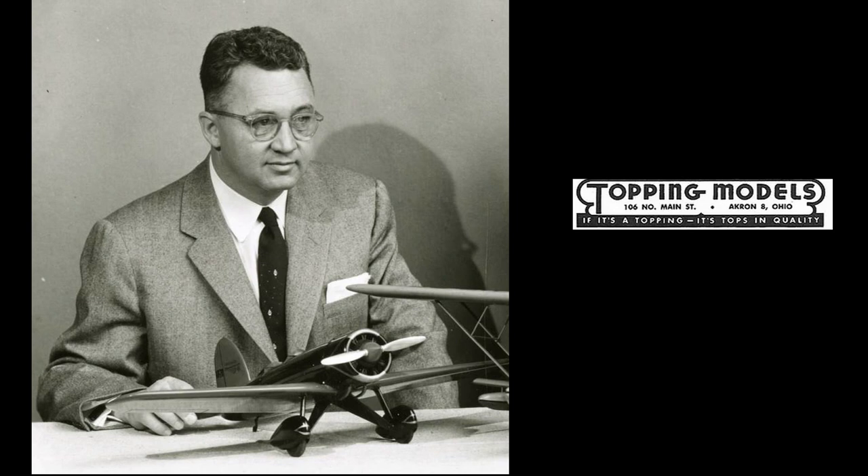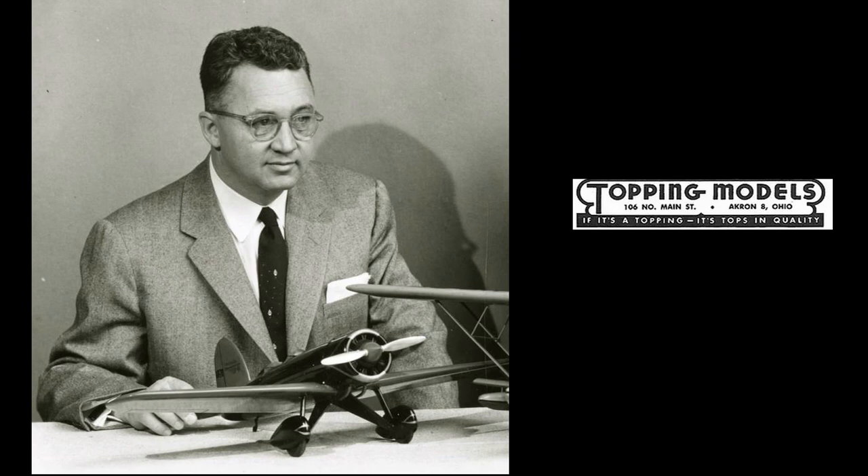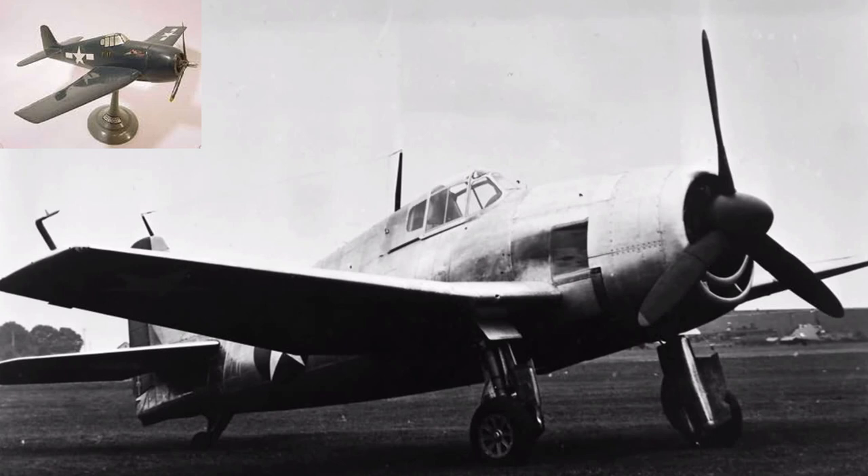When World War II broke out, he asked to be assigned to the Grumman Aircraft Company as a Goodyear representative. While touring the facility one day, he saw a layout of rather unimpressive models of Grumman aircraft on display. He inquired to the Grumman executive how much Grumman paid for these, and when he got the answer, he remarked that he could do a better job for less. Nothing happened right away, but the executive made a mental note of the comment. The Grumman exec later gave Topping his first order for 1,500 models, probably an order for the new Grumman Hellcat, which was still under development and first flew in 1942.